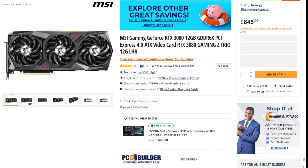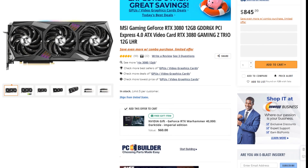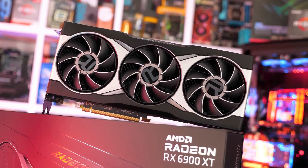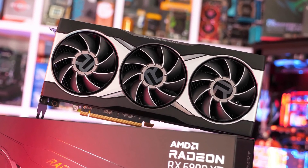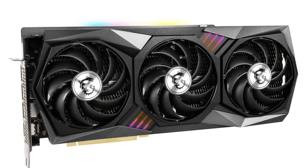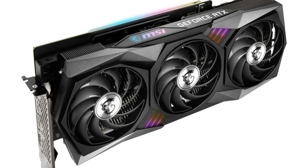For the graphics card I picked the MSI RTX 3080 12GB version, going for $845. Before you comment that the RX 6900 XT is cheaper and better — yes, for pure gaming performance that may be true — but taking into account the NVIDIA encoder, the RTX 3080 is a more complete GPU, which is why I chose it here.